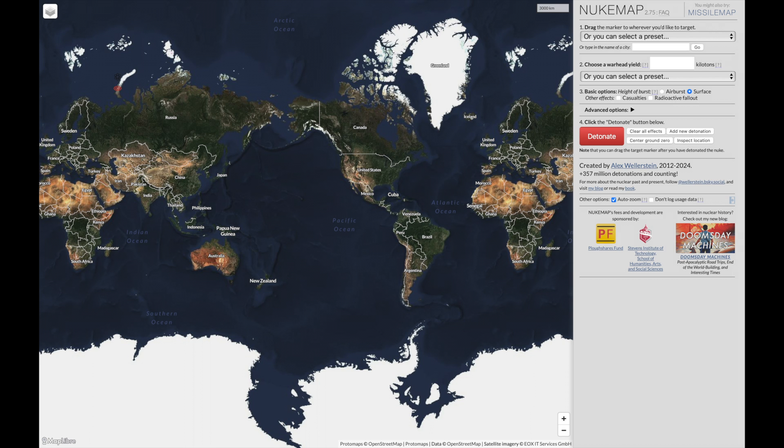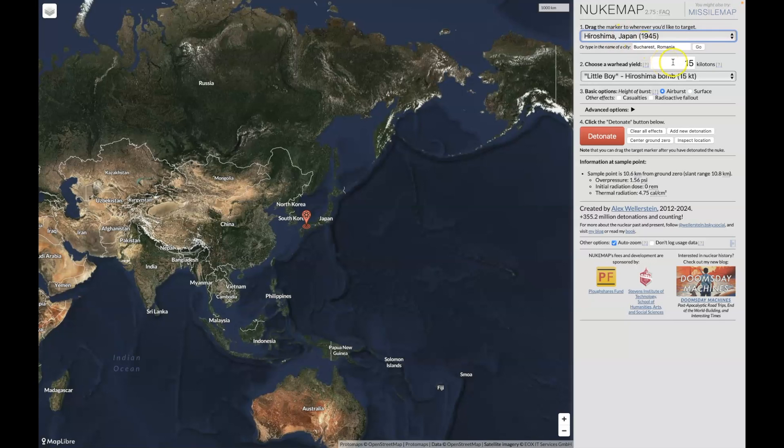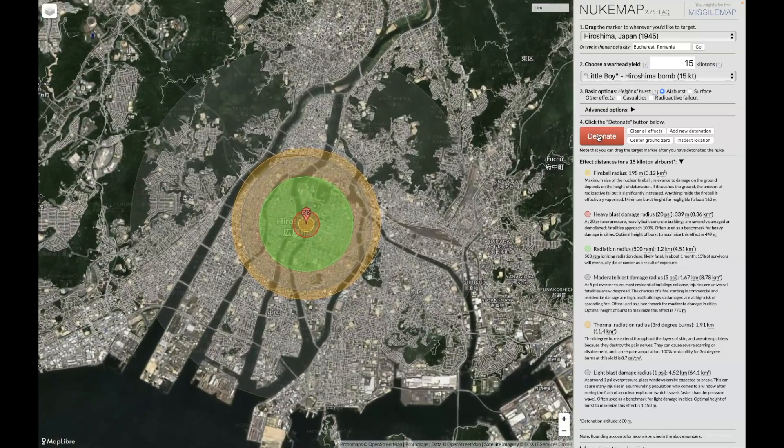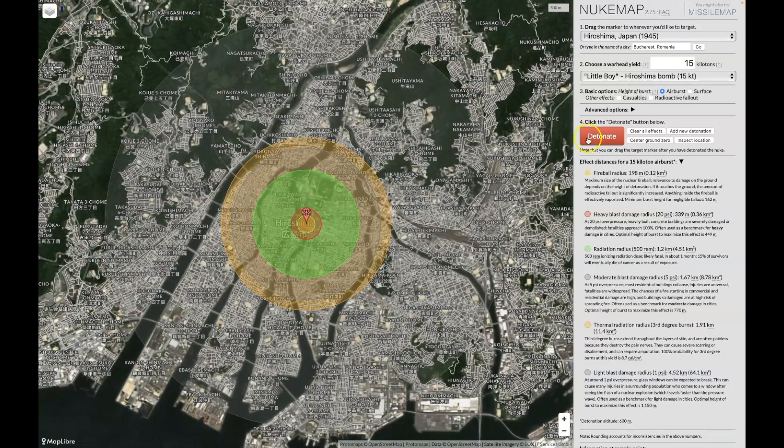Here on Nuke Maps, a Trident II would look something like this, starting in Hiroshima. I'm going to start with the 15-kiloton nuclear bomb explosion over Hiroshima, the same one they used in 1945. You can see here the flashing white — that's the fireball radius. Everything underneath that would be instantaneously incinerated.